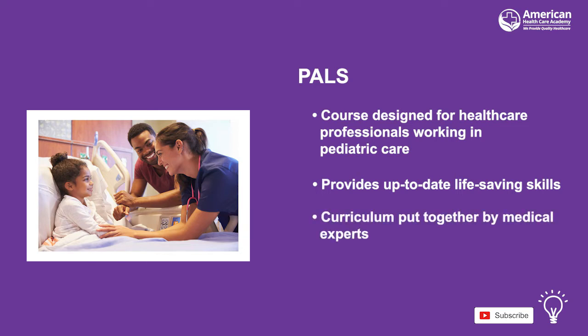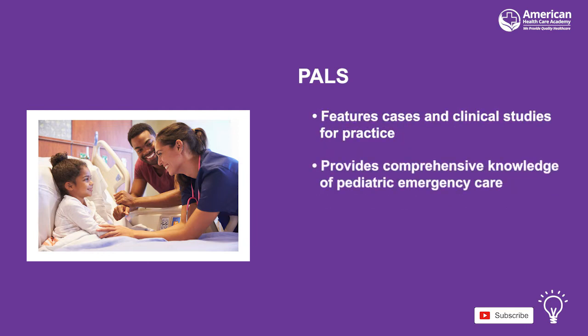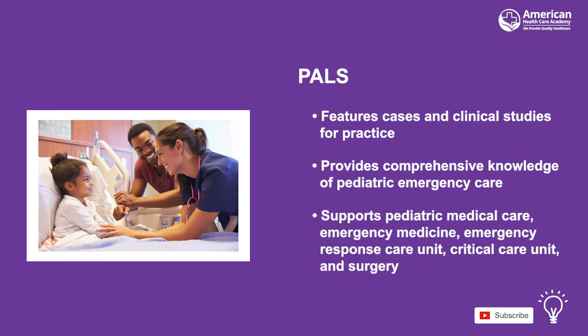The curriculum, put together by medical experts, a trained medical doctor, and case and clinical studies, provides a more comprehensive knowledge of pediatric emergency care. It is ideal for medical professionals working in pediatric emergency medicine, emergency response services, intensive care units, critical care units, as well as pediatric surgeons and doctors.